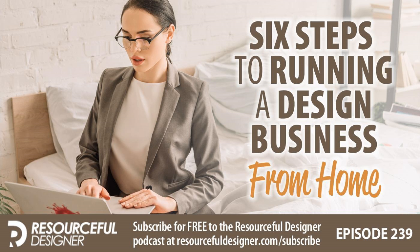Thank you very much. I am Mark DeCote, wishing you all the best with your home-based design business. And as I do every episode, I want to remind you to stay creative. Thanks for listening to the Resourceful Designer Podcast at resourcefuldesigner.com.